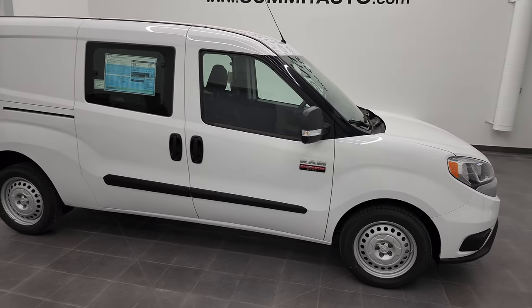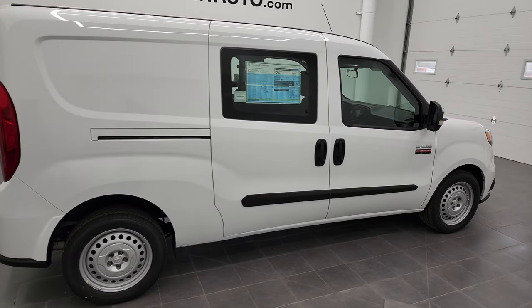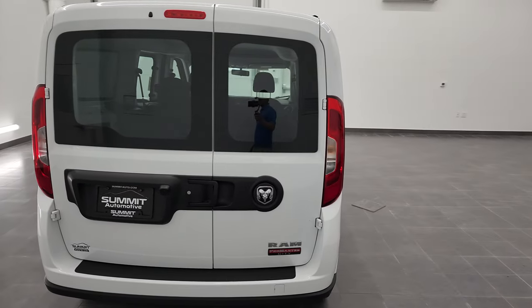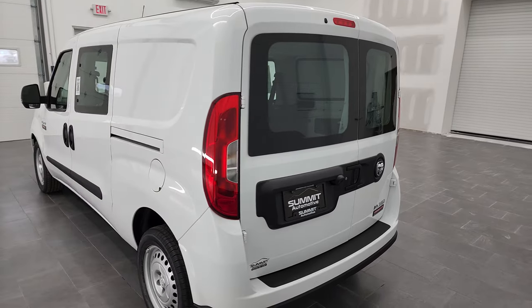Hey, this is Brett, and this 2022 Ram ProMaster City Wagon is stock number 22T72. I am here at Summit Automotive in Fond du Lac, Wisconsin, your new and used Ram and ProMaster City headquarters.